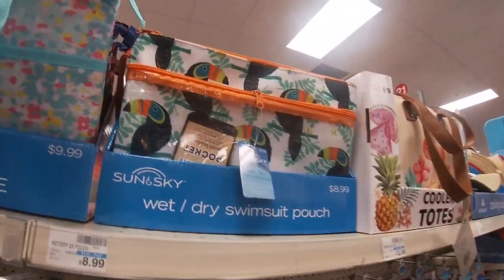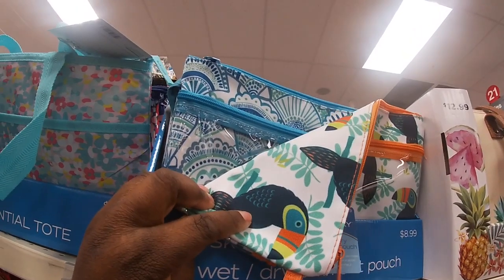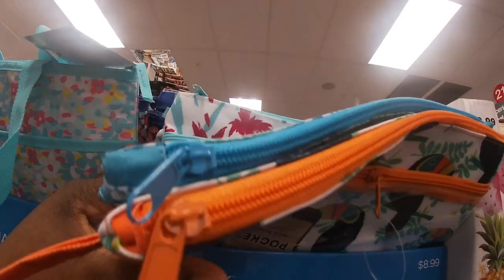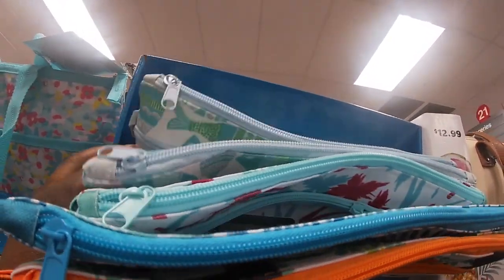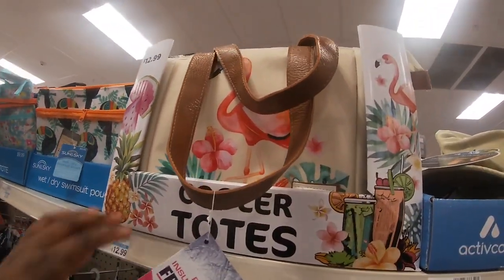They also have some of the wet-dry swimsuit pouches — this one here, and this one with the fish design. And then some cooler totes as well.